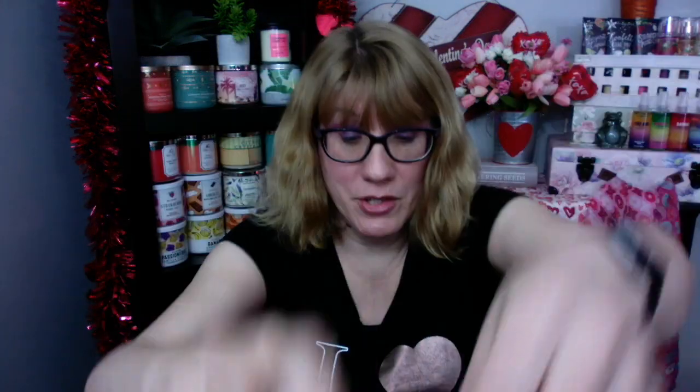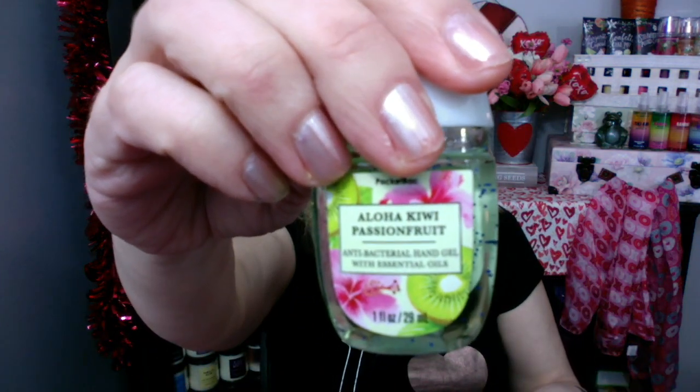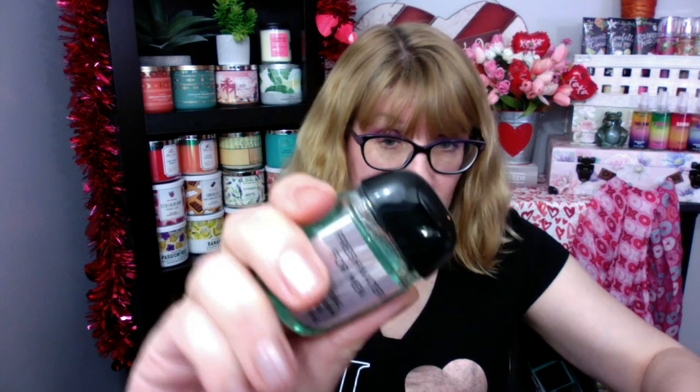You know what? I would much rather spend a dollar more and get this cute little packaging with the awesome scents than spend 65 cents on the Target one that I just don't like. They've got a Congratulations one — this one is Berry Surprise. There's a set with Coconut Lemon Ocean Citrus. Here's another one in that tropical line — Aloha Kiwi Passion Fruit, this one smells really good. Fresh Water for Men — that is new. They've got a Happy Birthday one, which is Vanilla Cupcake. Oh my gosh, that one smells really good. Fresh Water Aloe. Honolulu Sun is back.